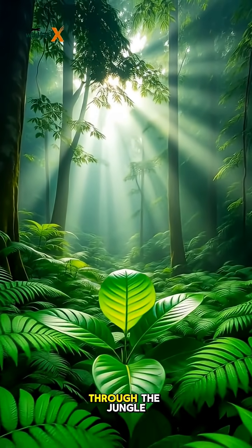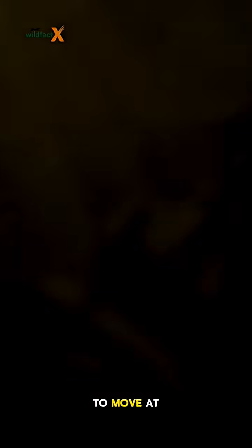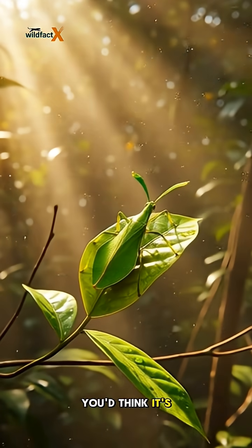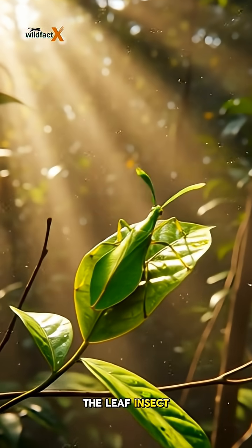Imagine walking quietly through the jungle when suddenly, a leaf begins to move. At first glance, you'd think it's just an ordinary leaf, but in reality, it's alive. The leaf insect.